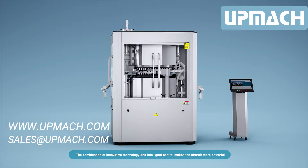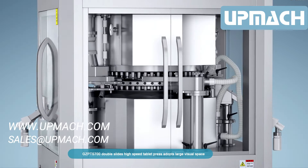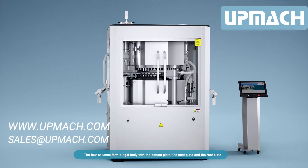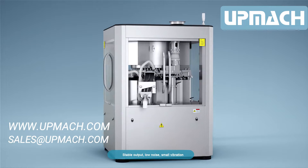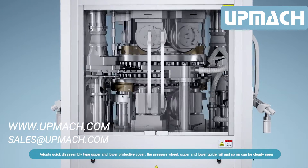GCPTS 700 double slides high-speed tablet press adopts a large visual space. Closed compression areas effectively prevent the risk of cross-contamination. The four columns form a rigid body with a bottom plate, the seat plate, and the roof plate. Steady frame structure design ensures long-term high-speed operation with stable output, low noise, and small vibration.